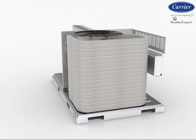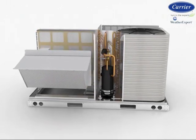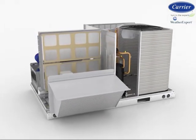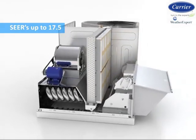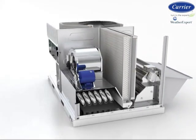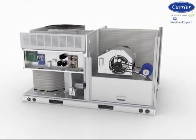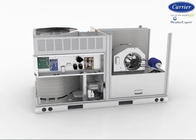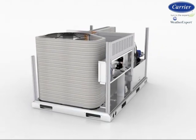These new WeatherExpert 48LC and 50LC models are ultra-high efficient with a Seasonal Energy Efficiency Ratio up to 17.5, and are a new addition to the already popular Standard Efficient WeatherMaker Series from 3 to 27.5 ton, and ENERGY STAR WeatherMaster Series from 3 to 25 ton.